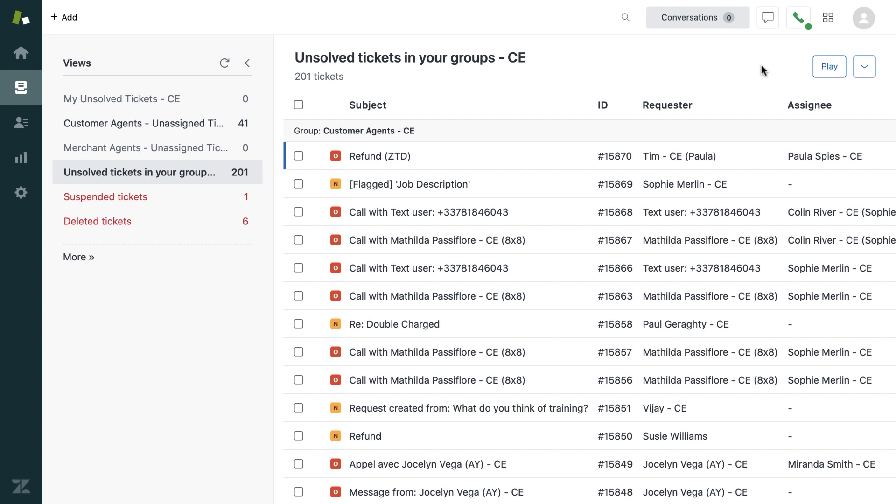Please hold while we find an available support agent to assist you. Your call may be recorded for monitoring purposes. If you would like to leave a voicemail, you may dial 1 at any time. If you would like to request a callback, dial 2. If you'd prefer that this call not be recorded, dial 3.